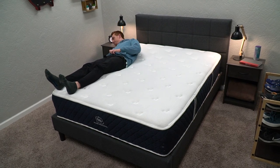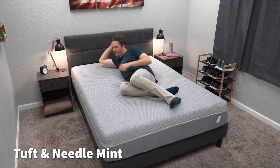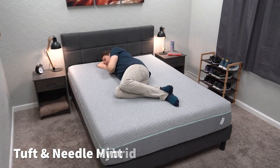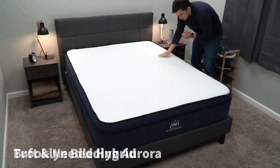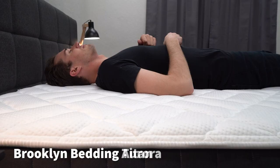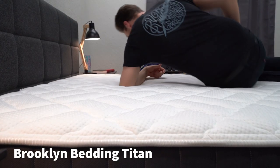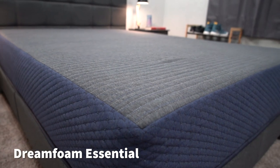If those firmness levels aren't exactly what you're looking for, both Brooklyn Bedding and Tuft & Needle make a number of different beds. Tuft & Needle has the Mint mattress, an all-foam bed designed for strict side sleepers that's pretty darn soft, and they also have a hybrid. Brooklyn Bedding makes a ton of different mattresses — the Aurora for cooling hot sleepers, the Titan for heavier people needing extra support, the DreamFoam Essential as a budget pick, and the EcoSleep with a latex foam feel. I'll link them all in the description.